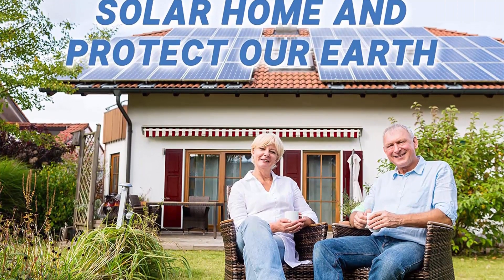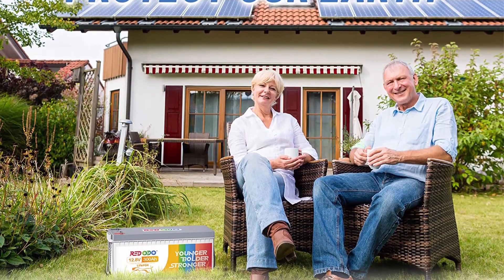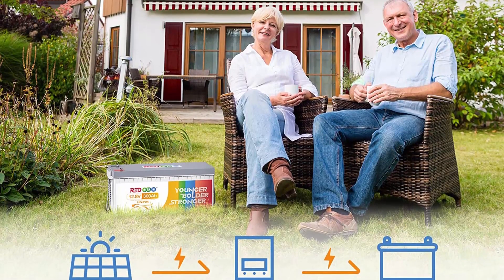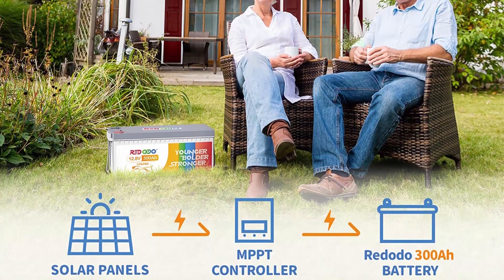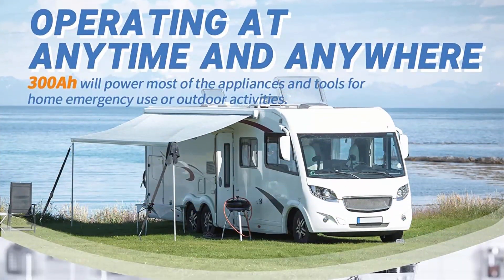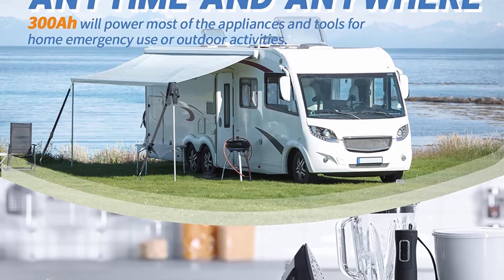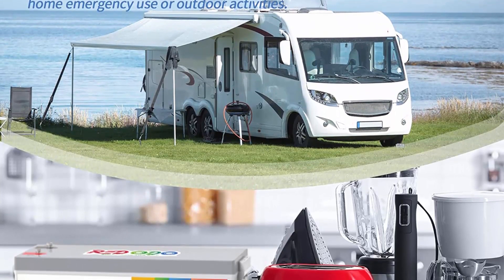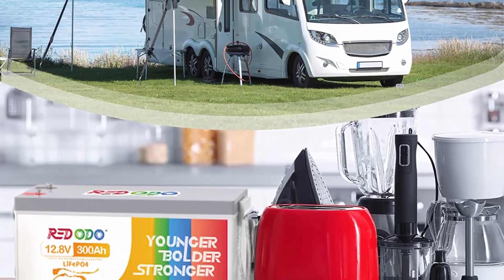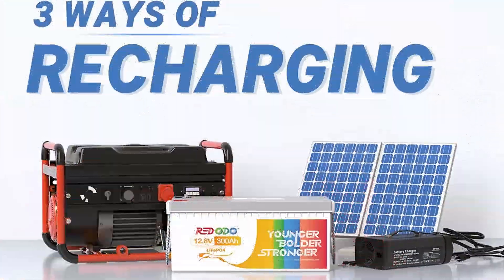RitaDo offers 1 to 3 workdays delivery with local warehouses in the US and 24-hour online quick feedback. If you have any questions, please feel free to contact us. We inject passion, integrity, respect, and professionalism into our LiFePO4 batteries and business, and we hope RitaDo lithium iron phosphate battery not only powers your life but also brightens it with excellent customer service.